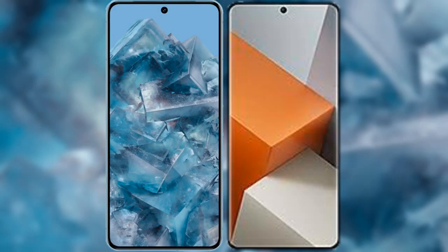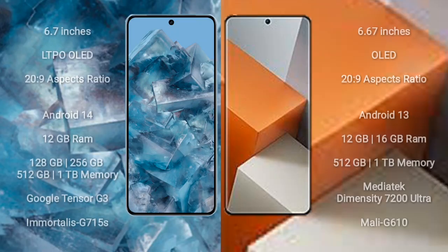I will compare the new Google Pixel 8 Pro with Xiaomi Note 13 Pro Plus. Google Pixel 8 Pro comes with a 6.7-inch LTPO OLED display and 20:9 aspect ratio. Xiaomi Note 13 Pro Plus comes with a 6.67-inch OLED display and 20:9 aspect ratio.